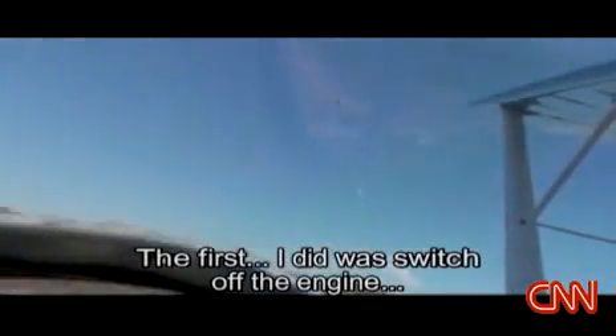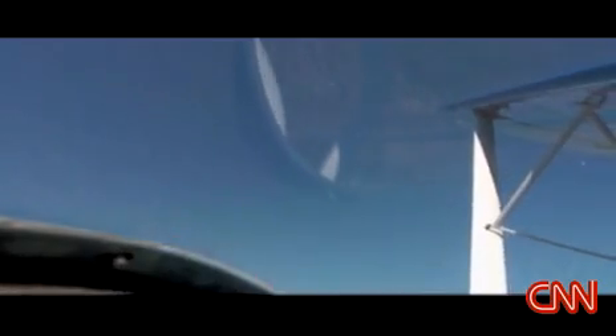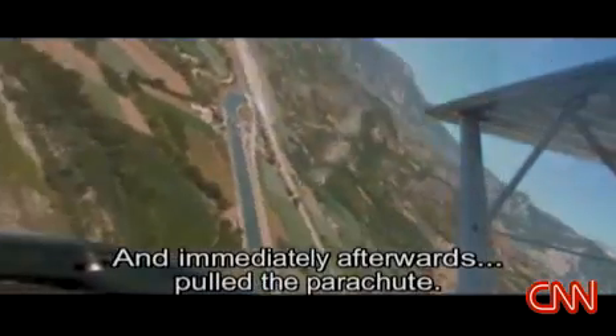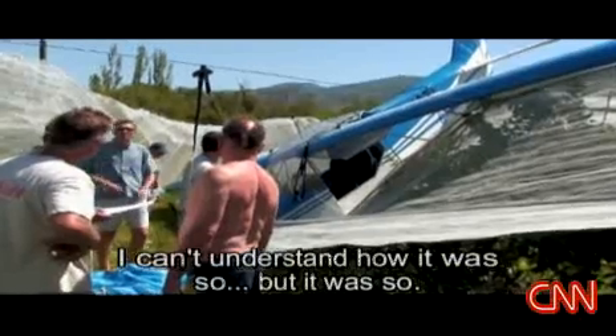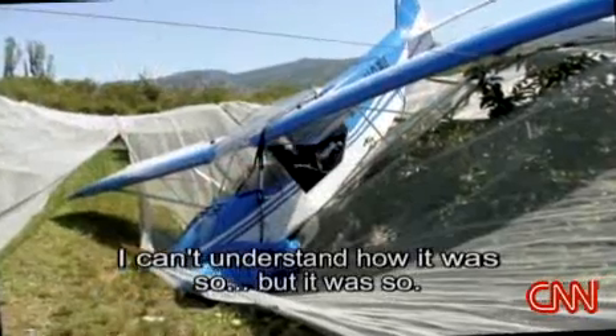He was dropping like a stone. So what did he do? The first I did was switch off the engine, and immediately afterwards pull the parachute — a parachute not just for him, but for his whole plane. He wafted into an orchard and walked away without a scratch. I can't understand how it was so, but it was so.